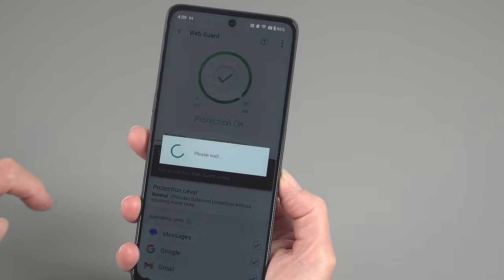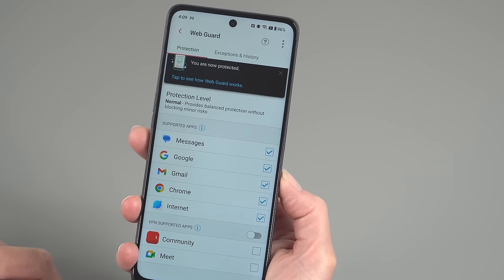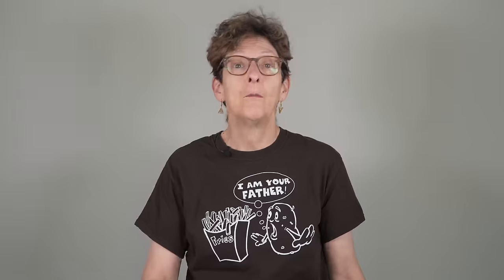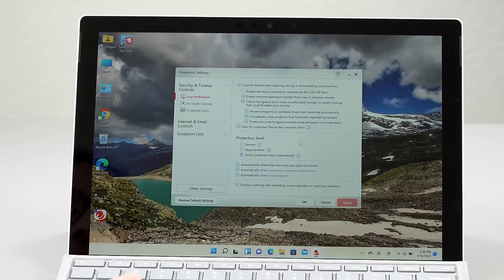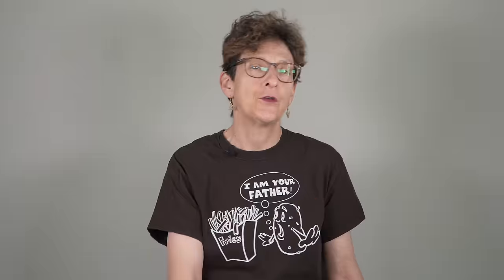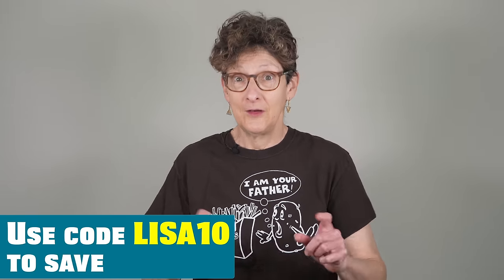A shout out to our video sponsor, Trend Micro Premium Security Suite. They handle your security, your privacy, and offer support and identity protection. You're on a public Wi-Fi network — maybe you want the VPN feature that's built in, or malicious website protection. With Premium Security Suite you get 10 licenses, so your whole family is covered across multiple devices: Windows PC, Mac, iOS, Android tablets and phones. You've got identity protection for dark web monitoring, virus protection, a VPN, and a password manager. Use my link in the description to save 10%.